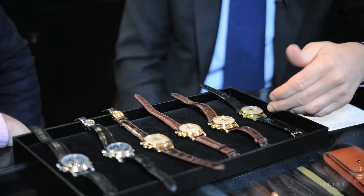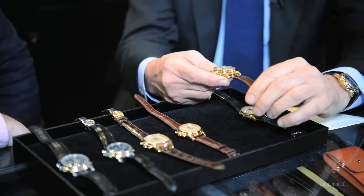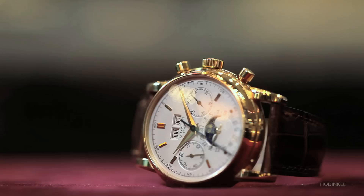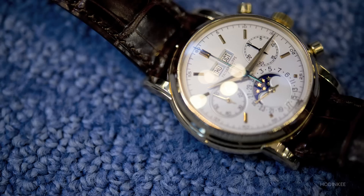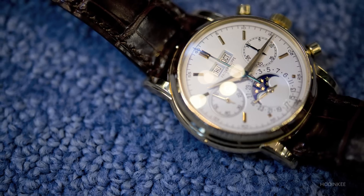The 2499 actually went through tremendous phases as it started right after the 1518 and looked almost the same with the Arabic numerals in the same case. But then it evolved to the watch we have here today, which was the last series — the fourth series — which was basically very close to the second and third, but with a sapphire crystal, a little bit more contemporary.